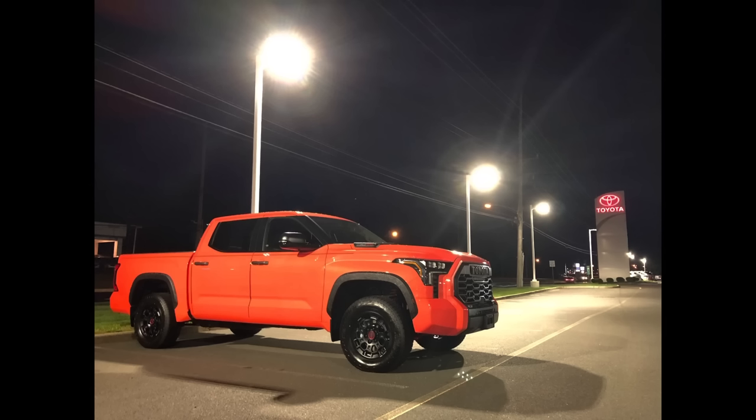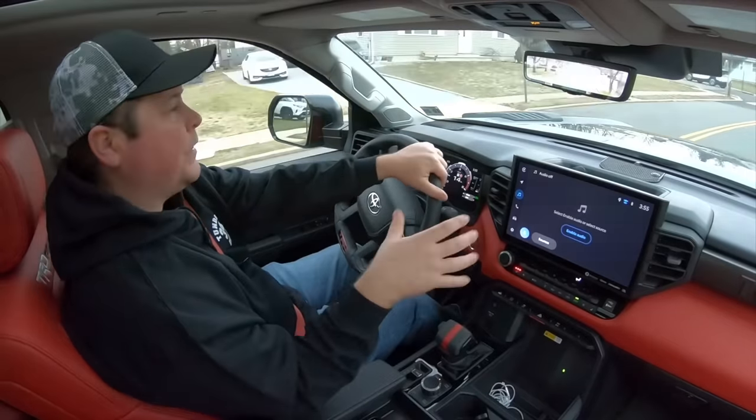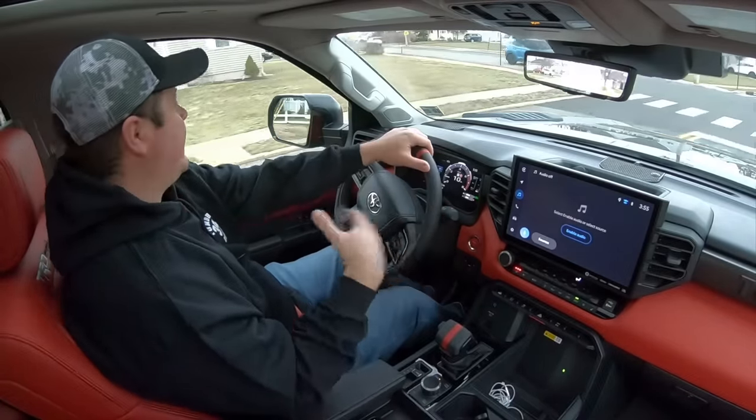Everything about the interior is awesome. I still love the red. If you don't like it, there's a black interior for the TRD Pro. With Solar Octane, there is no red interior available — just black — which makes sense because you wouldn't want red interior with an orange truck. Everything about the interior and technology is great. The only complaint I have is the wireless phone charger — it's hit or miss depending on whether you have a case on the phone. With my new iPhone 14, even without a case, every time I hit a bump it would break the charge.